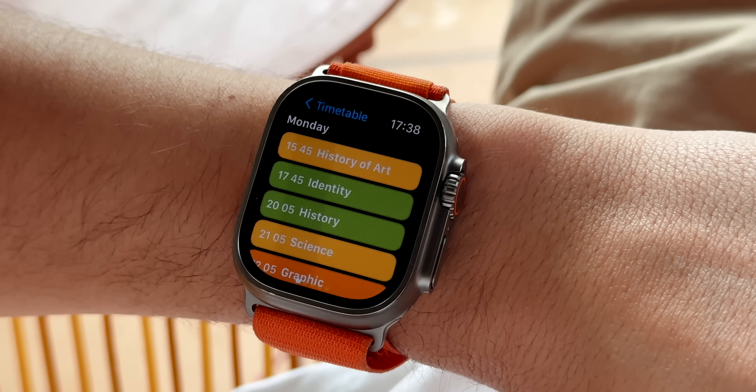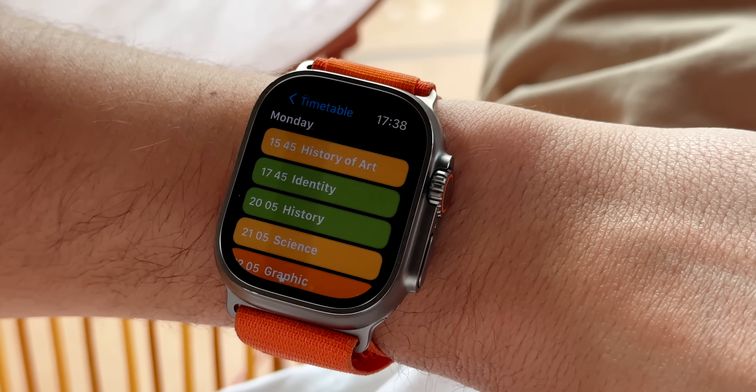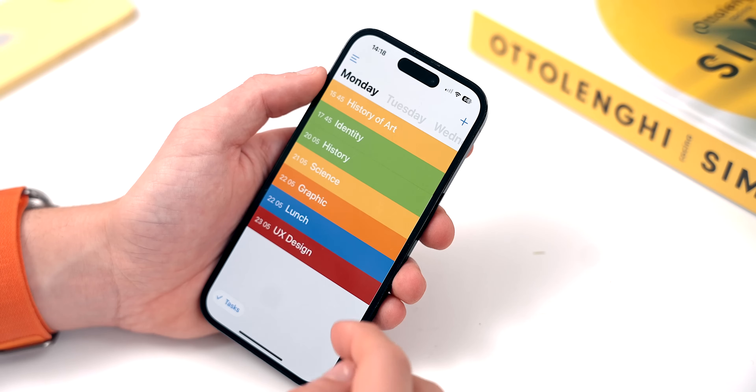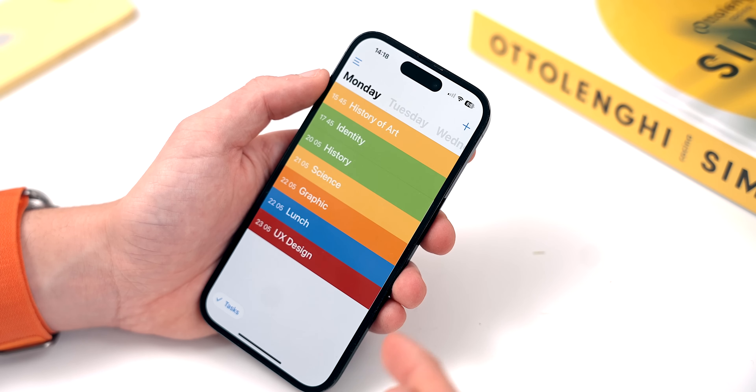One of the things that frustrated me most in college was that my calendar was synced with my student life — I had so many classes mixed with my personal life whenever I looked at my calendar, and I was always stressed. That's where Class Timetable comes in. It's a very visual, beautiful, and minimal way to check your schedule so you can manage your student life in the most minimal way possible.